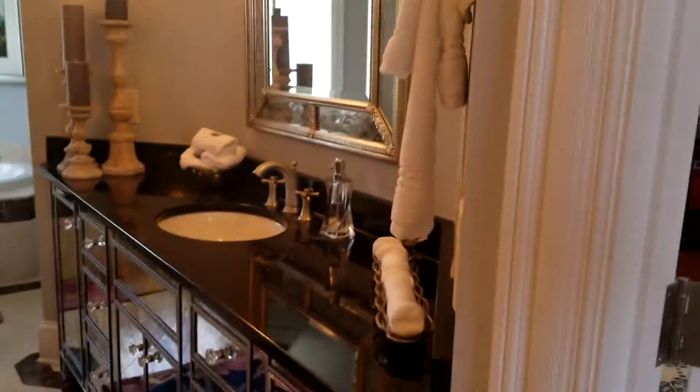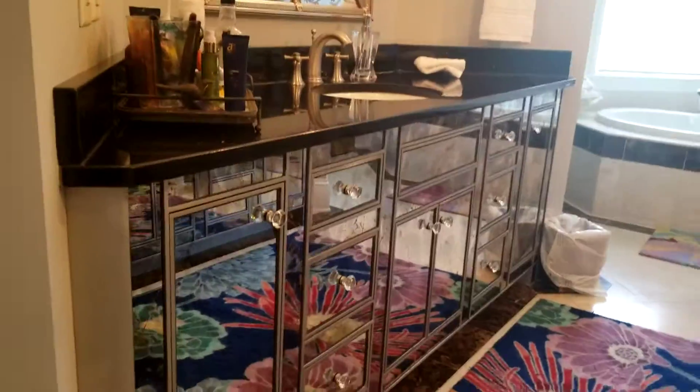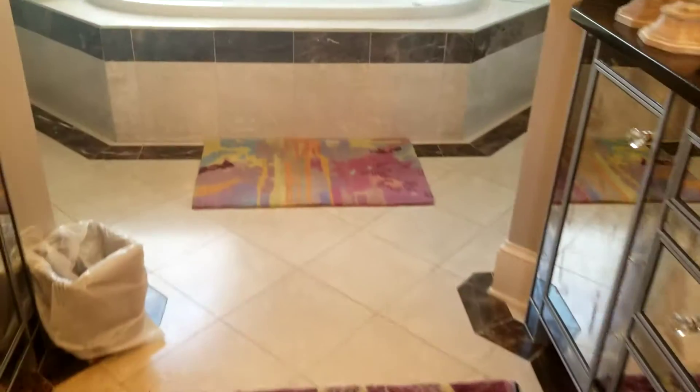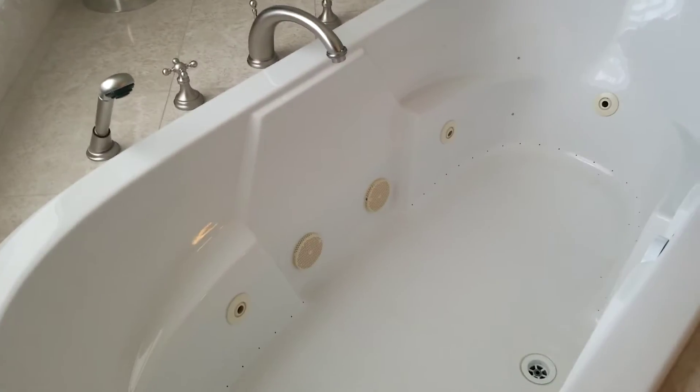His and her sinks, beautiful black granite. I have not figured out what this material is but it's mirrored. Beautiful tile, soaking tub — jetted. Let's check the water pressure on this too, I was curious.